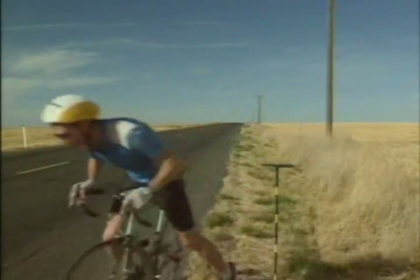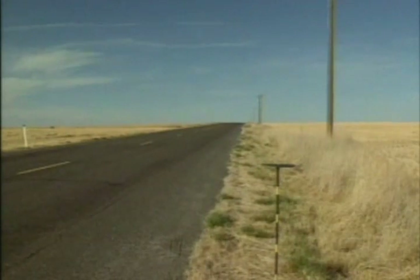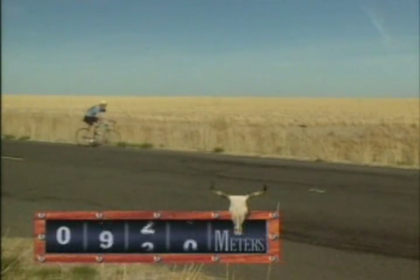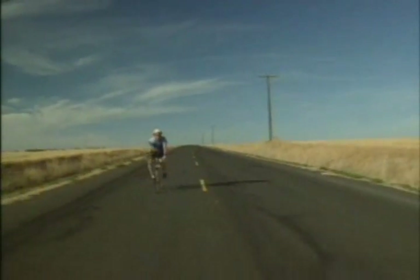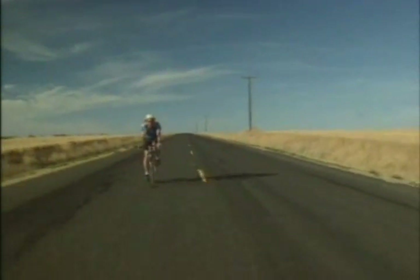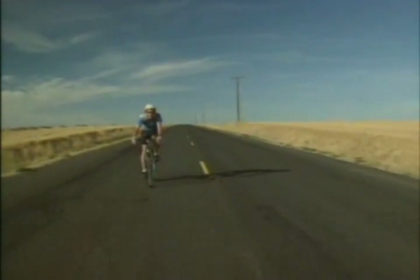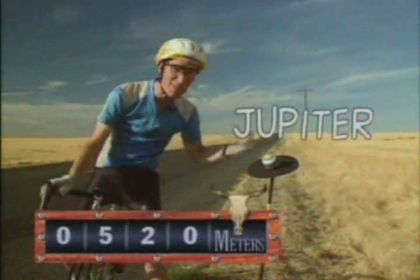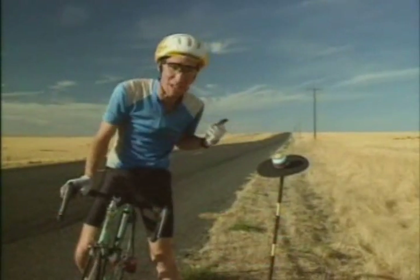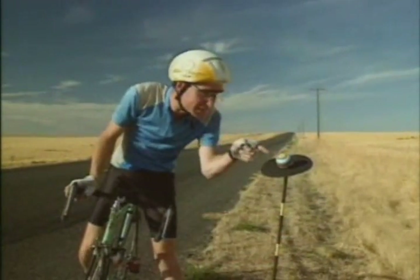Now we've got to get serious. There's Mars. The distances start to get very large. Those planets, those models, are the actual size. The sun's still back there. And here's Jupiter, 520 meters from the sun — that's over half a kilometer. And Jupiter would be about this big. Isn't that wild?